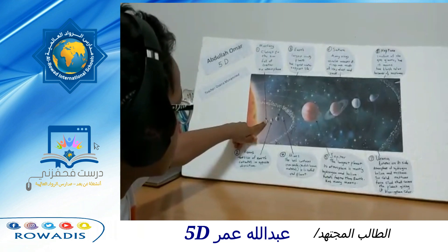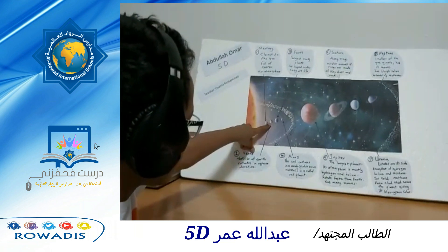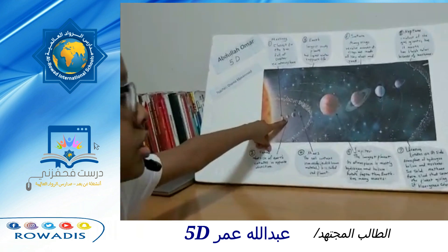Venus. It is about the size of Earth, but it rotates in the opposite direction.